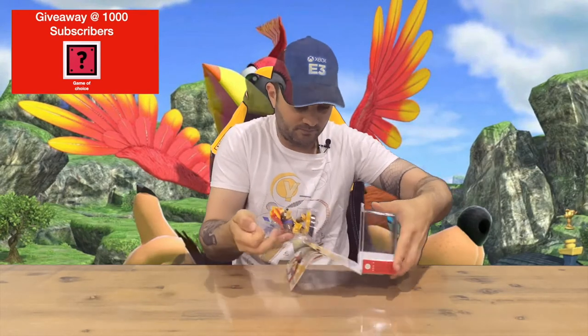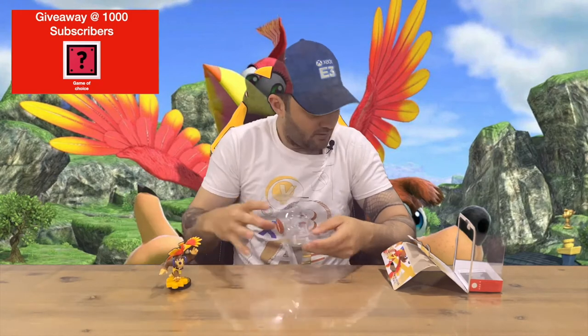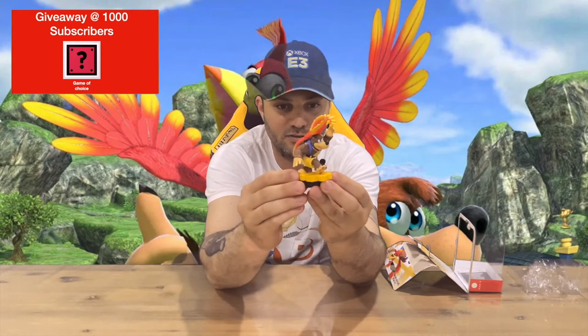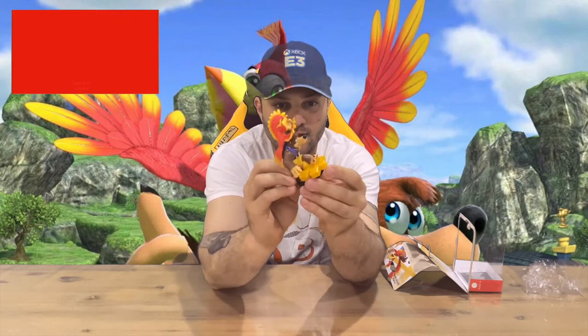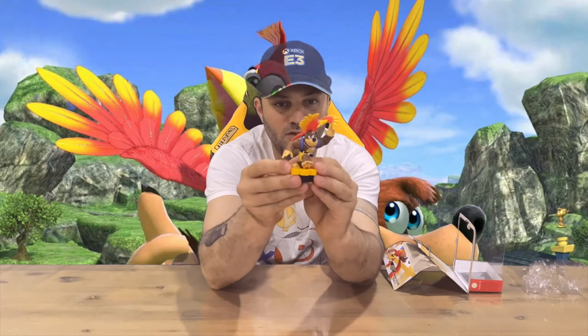If you haven't already, do subscribe to the channel. Are you a fan of the Banjo-Kazooie series? Let us know what your favorite game is down in the comments as well. Pretty simple and easy to pull out — but there you have it, there's Banjo and Kazooie with the signature golden puzzle piece. Collect a whole bunch of them, put the puzzles together, and open the new worlds.